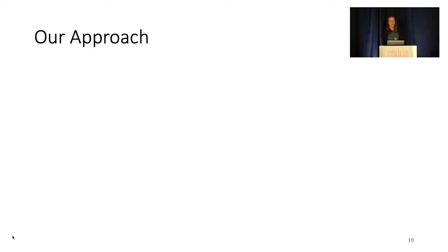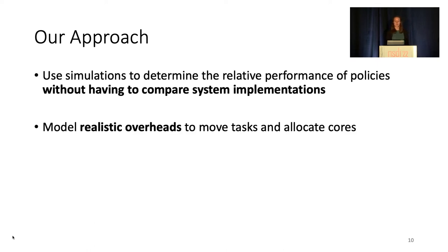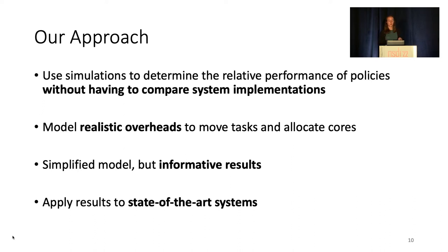Our approach was to use simulations to determine the relative performance of these policies without having to compare system implementations. To do this, we model realistic overheads to move tasks and reallocate cores. We assume a simplified model — for example, with one queue per core rather than having separate packet and thread queues. But despite this simplified view of the system, we found that our results were informative of real-world ones, and we were able to produce performance benefits in state-of-the-art systems by applying our findings.